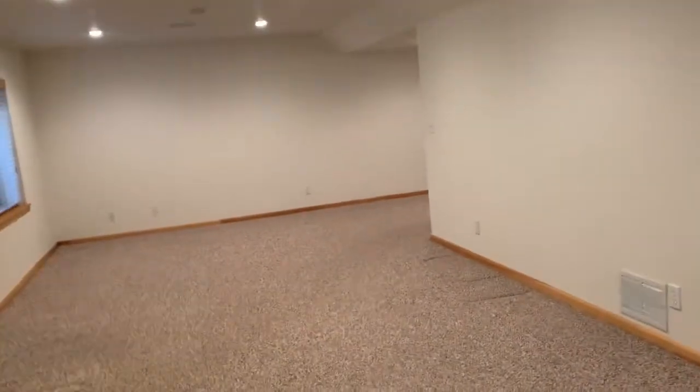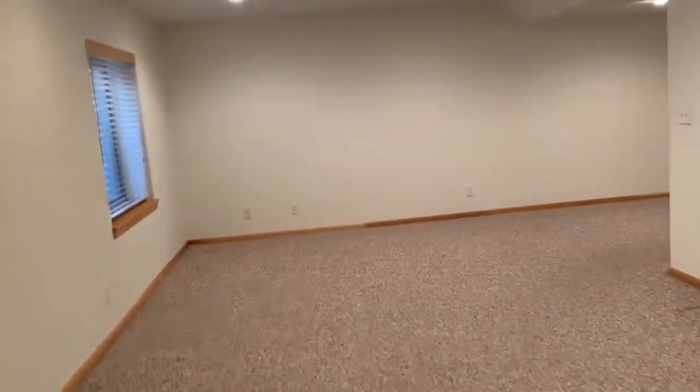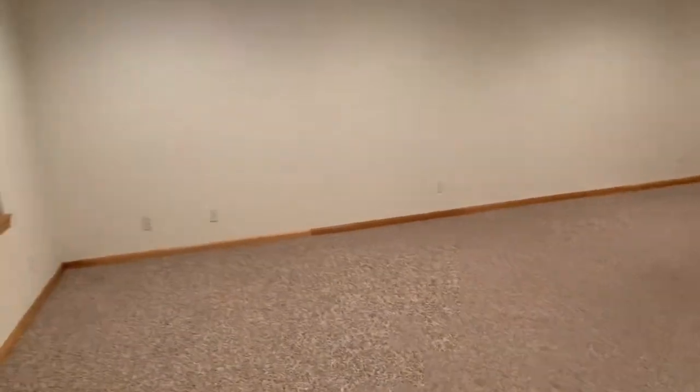That concludes our tour of 6343 Bronze Lane. I hope you like it — come check this place out. Give us a call at 303-255-1990 extension 8 for leasing, or visit our website at www.brentgrace.com. Thanks, have a great one.